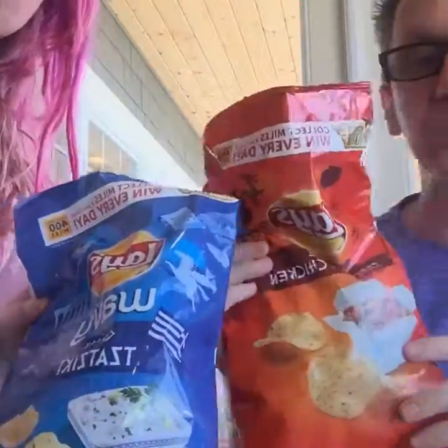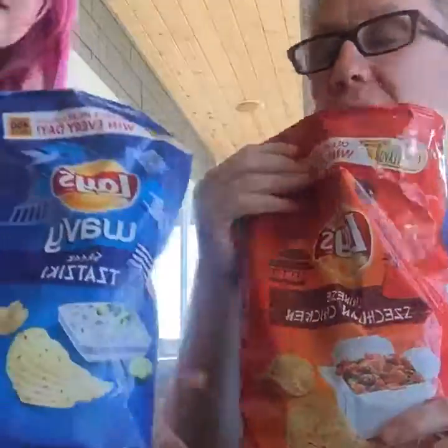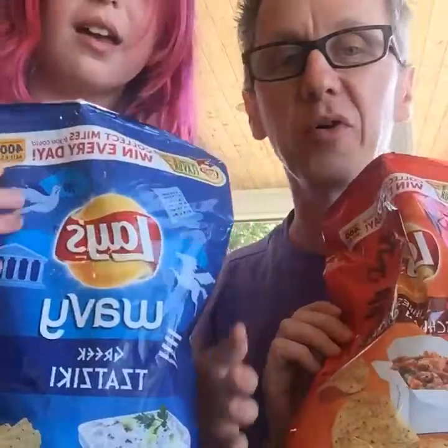So that's today's episode of us trying things. We tasted Lay's Chinese Szechuan Chicken flavored chips and Lay's Wavy Greek Tzatziki. These tzatziki ones are my favorite — thumbs up. Kind of a middle thumbs for the Szechuan chicken ones. They're both gross to me, but I like the tzatziki. Our next video we'll probably have weird Oreos to try. Send in your requests. Bye everybody!